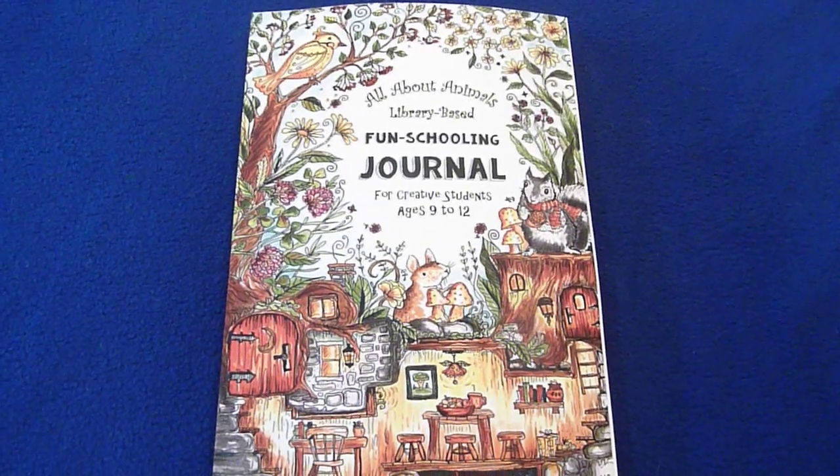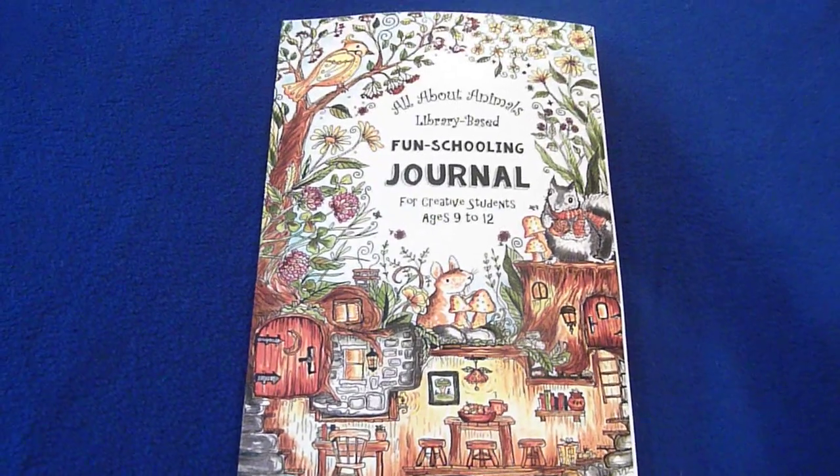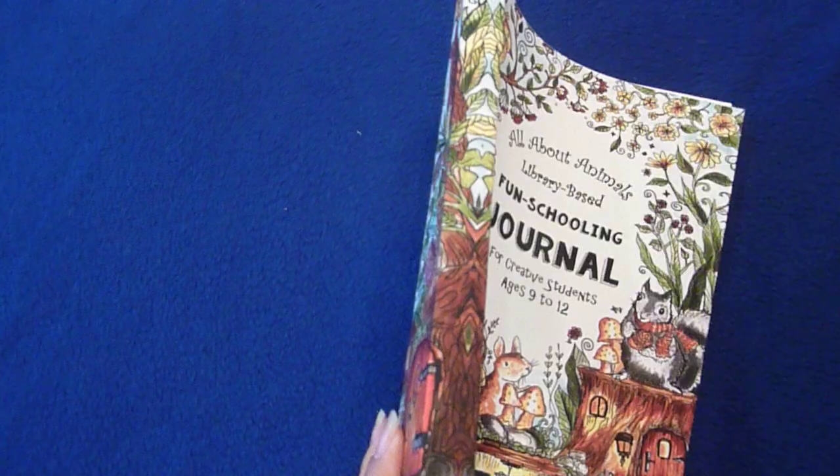Hi, this is Linda from homeschooling6.com, and today I wanted to share with you all about the Animals Library-Based Fun Schooling Journal for Creative Students, ages 9 to 12. This is a really pretty one — I love it.